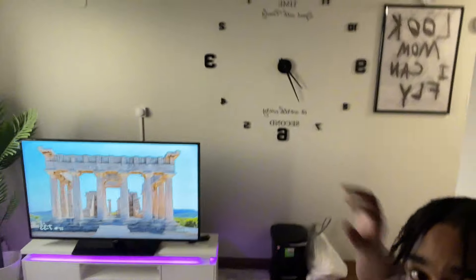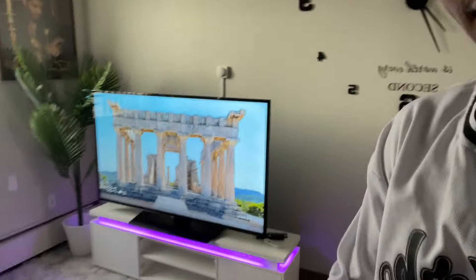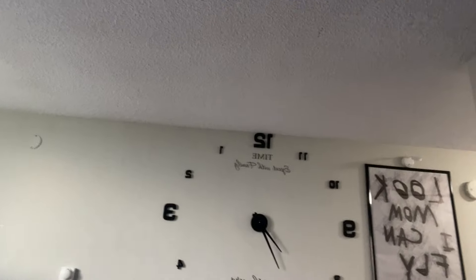The apartment is fabulous now. The transformation is key. Right here was just completely blank — nothing but my suitcase and bags from the other apartment. Having a nice TV stand, a TV, and some decorations on the walls is absolutely great. Also, do I speak fast? I don't think I speak fast — some people just process information slower than others. I speak very clearly. I saw a comment earlier saying I speak too fast, but this is just normal speaking.